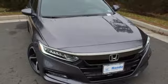Honda has a world-renowned reputation for reliability. You'll never know till you try — test drive it today.